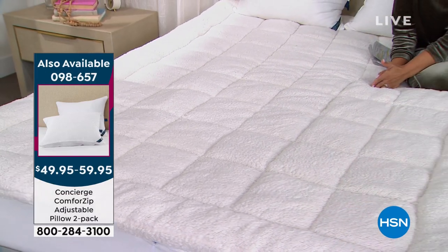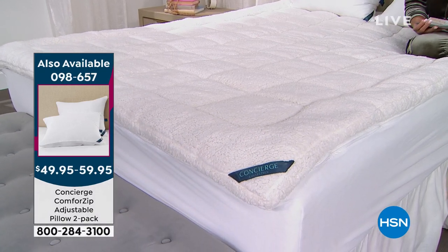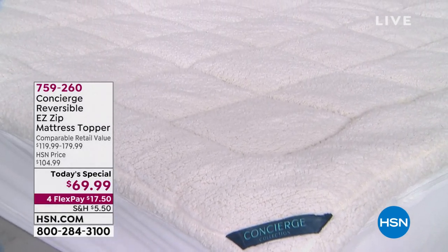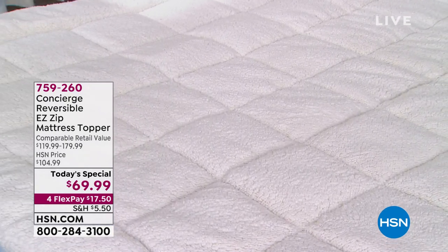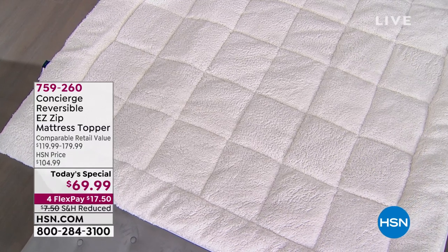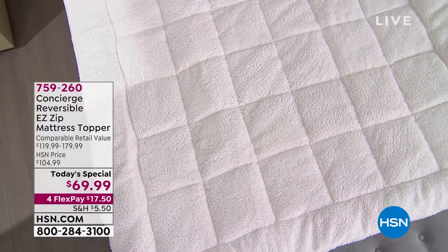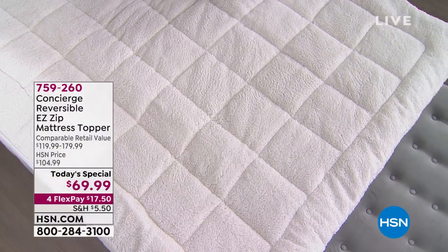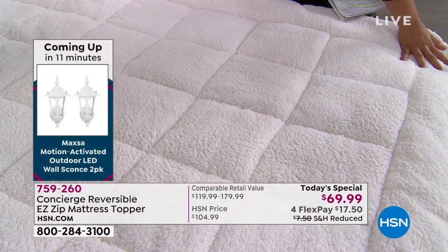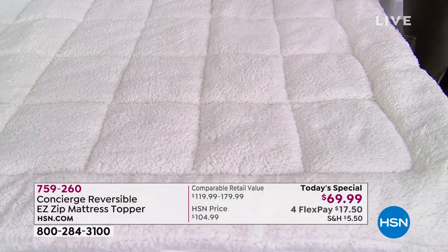We have twin, full, queen, king, and California king available right now, but only today at the lowest price. It's a customer pick with 4.8 out of 5 stars — almost perfect reviews. $17.25 is your first payment on any debit or credit card and you'll have it within the next week or so. The box quilting means the fill won't shift to the bottom after the first wash — it stays in its designated pocket. That's an important built-in feature.